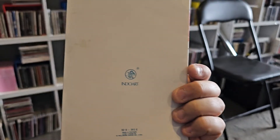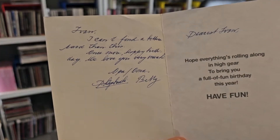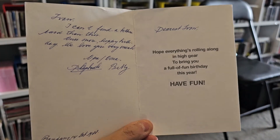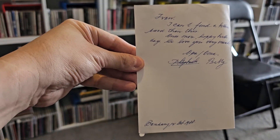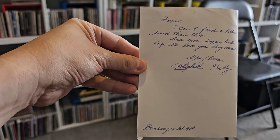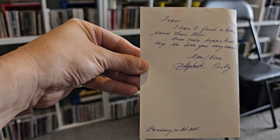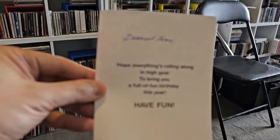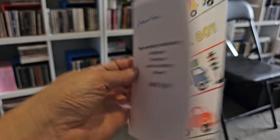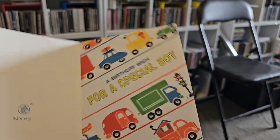This one's a birthday card — 'A Birthday Wish for a Special Boy.' Yep, another Indo Art card from Indonesia. And this one's from my grandparents. It's probably written by my grandfather — I'm pretty sure that's my grandfather's or my late grandmother's handwriting. No year mentioned, but 'A Special Boy' — so that would be my first twelve years, maybe seven to twelve years of age approximately.